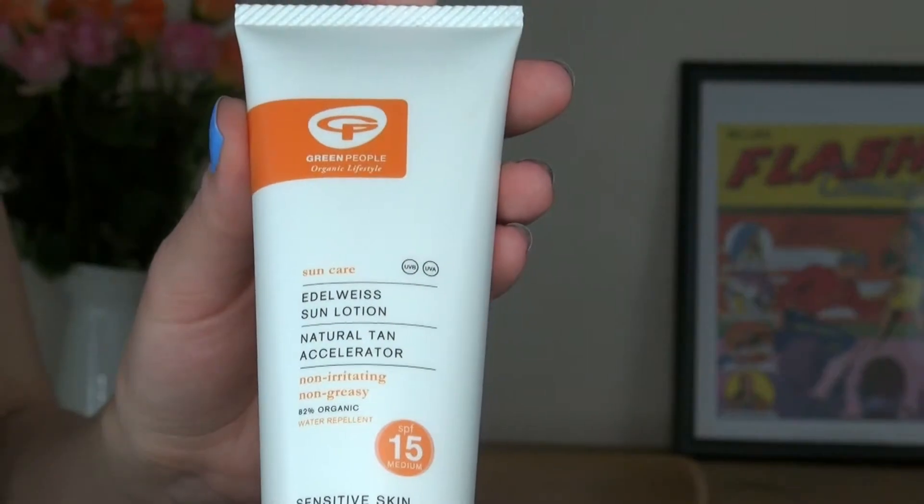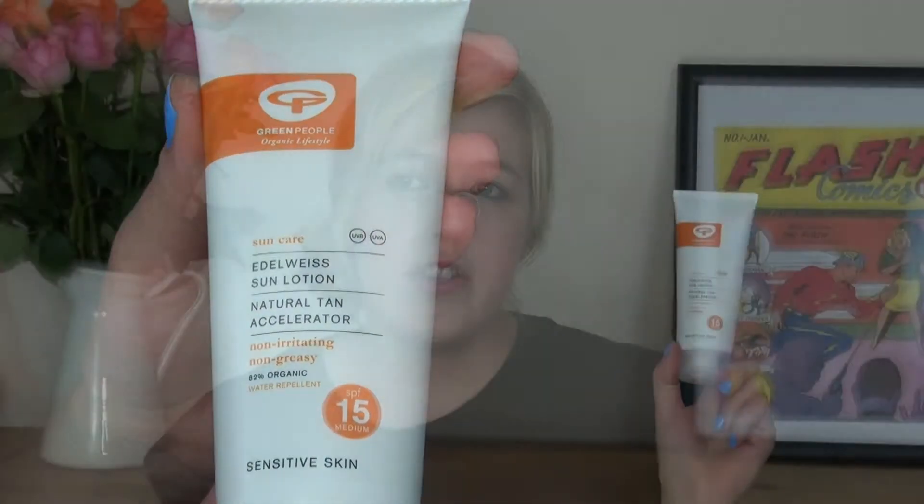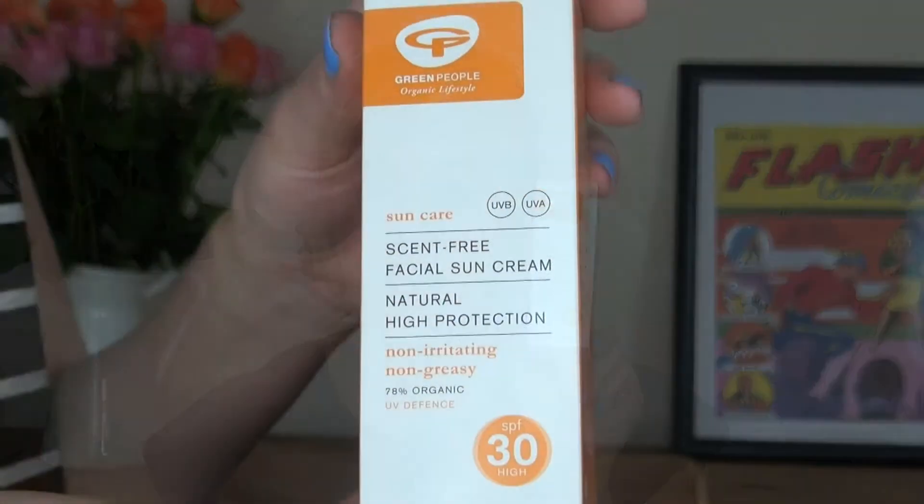I bought the Edelweiss Sun Lotion — it's a natural tan accelerator, voted best sun lotion by Natural Health and Beauty. It has SPF 15 and the accelerator gives about 25% speedier tanning, so you tan quicker. For me that might make people actually notice I'm tanned, because I hardly tan at all! I also got a facial sun lotion with SPF 30 for a bit more protection — protecting myself from wrinkles and my nose, which sometimes gets really burnt.